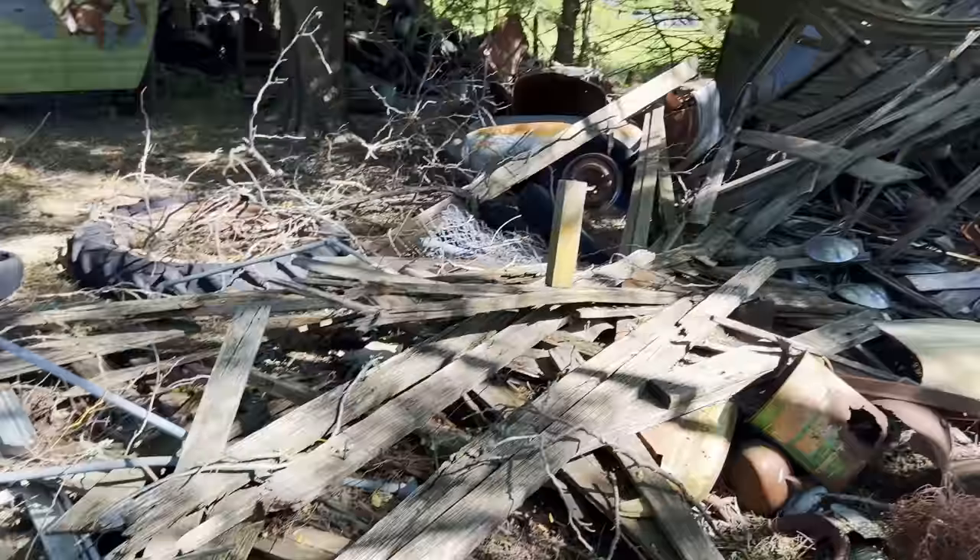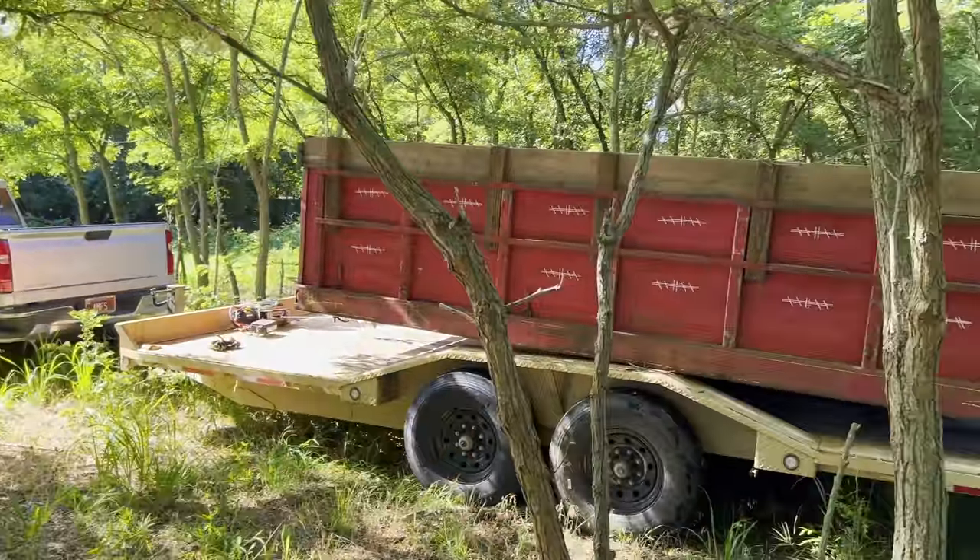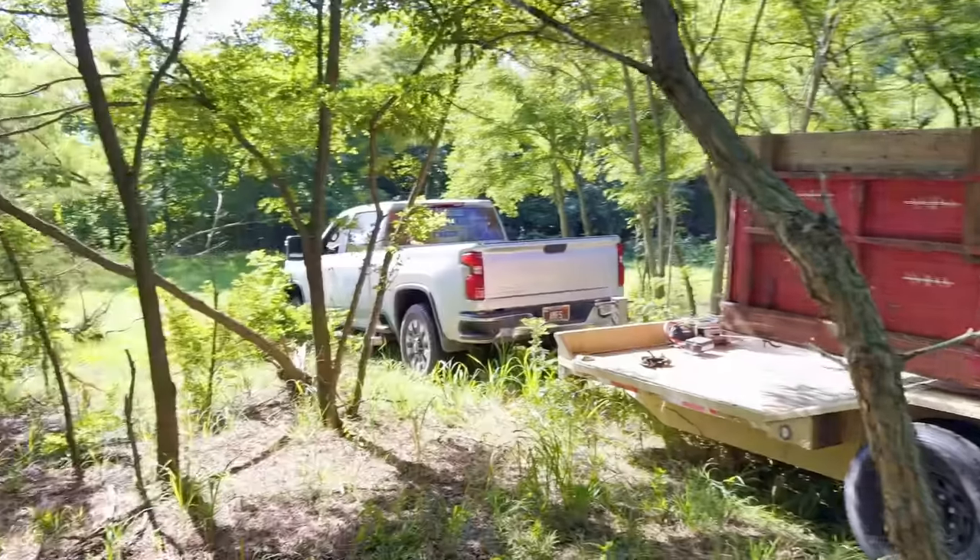We are ready to get started. All sorts of goodies. I took the trailer, backed it up around, backed it right up in here, threw that bed on there so we can just stack most of it in there.